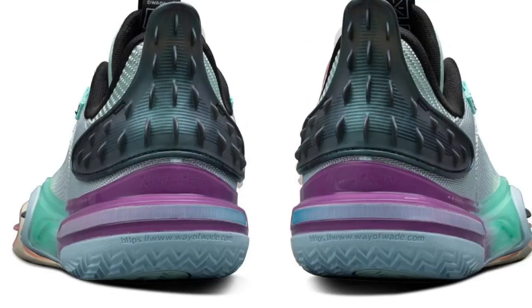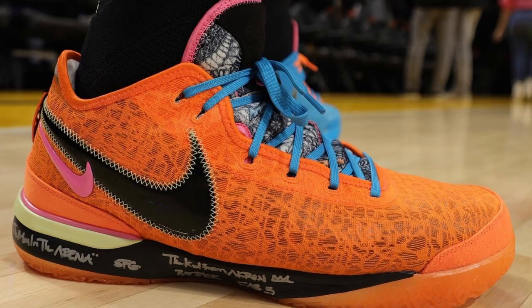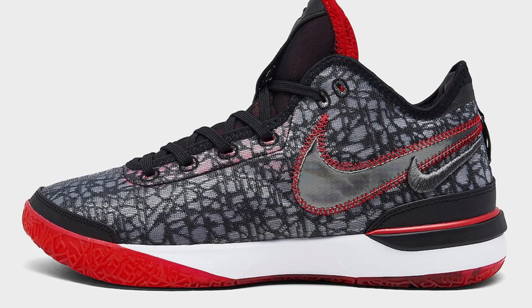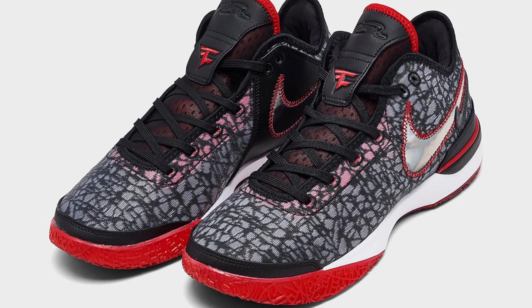We saw LeBron wearing a mismatching colorway of the LeBron Next, also known as the NSXT, with blue on the left shoe and orange on the right. This one is made for his I Promise School, and there are some other dope ones too. I'm still very curious to see how this shoe differs from the LeBron 20, because there are a lot of similarities. But being a cheaper model, if it performs really well, that can make it a much-needed more affordable alternative. However, retail price should be around $160, so still pretty high. We might see a release in early February.